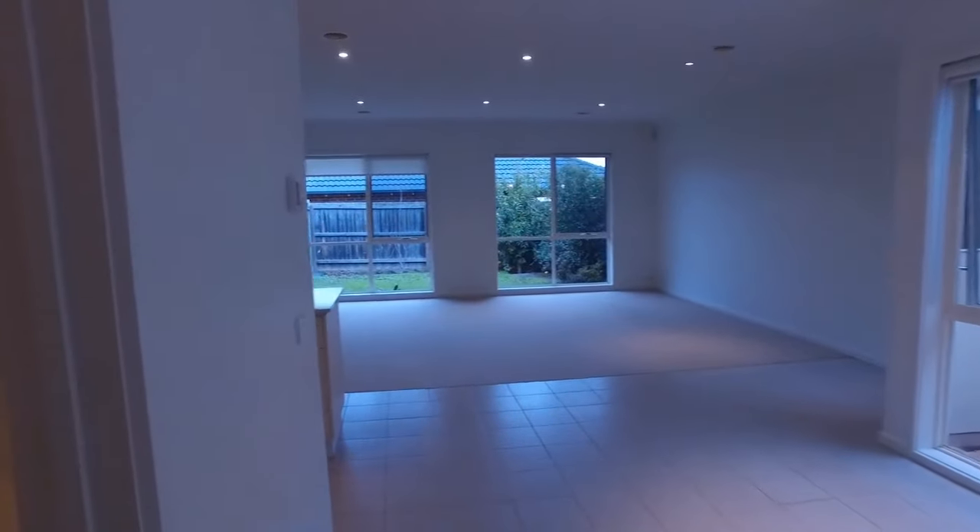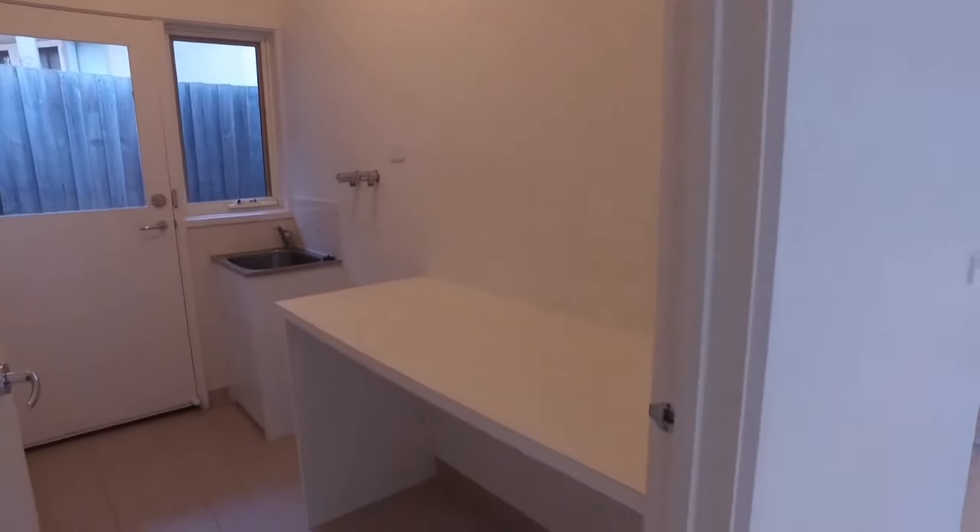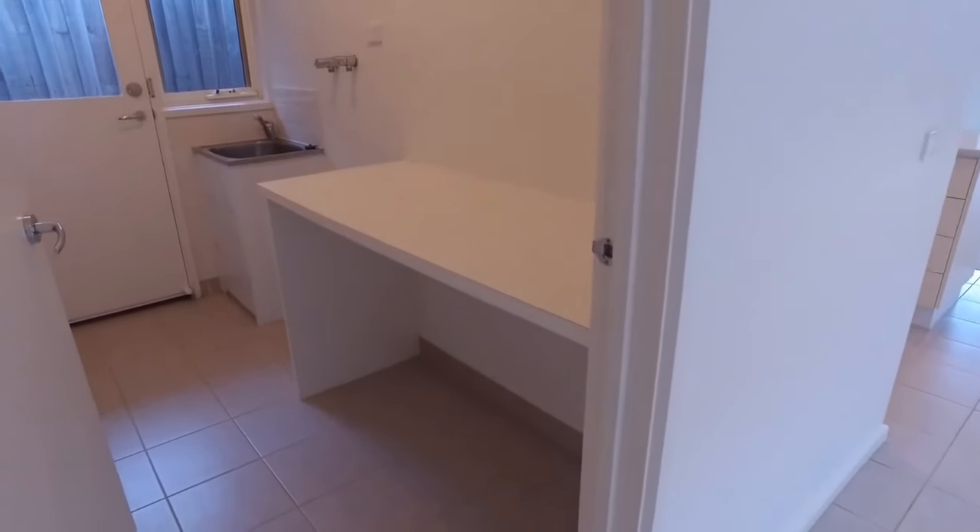The laundry — great size laundry in here. You've got bench space, and you can even put some storage underneath. Wash trough, and plenty of room for your washing machine here as well.